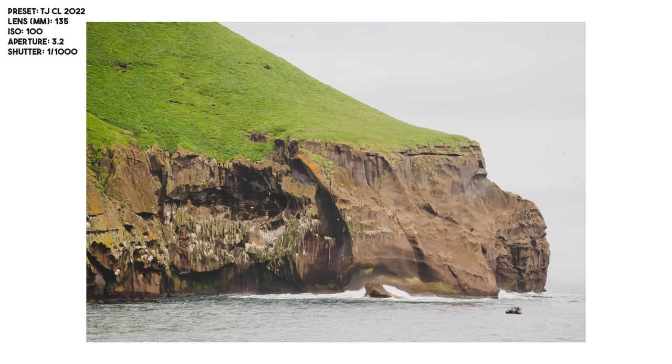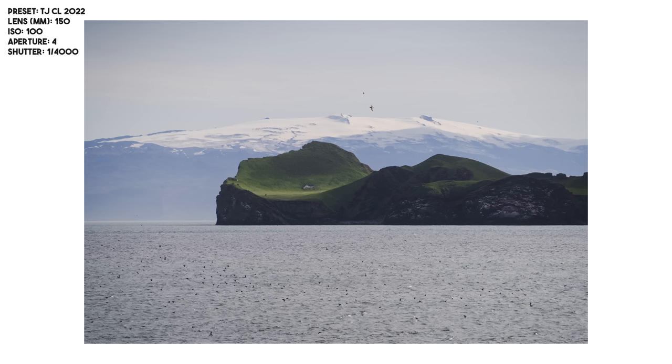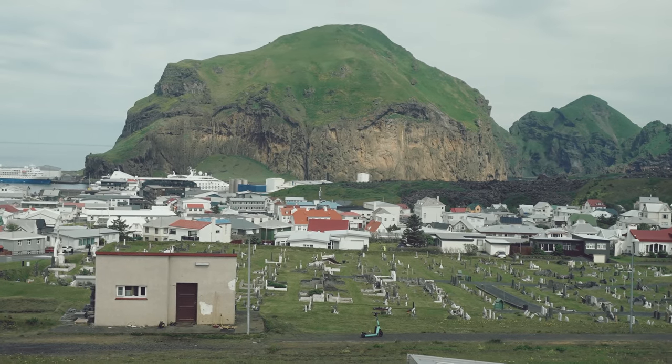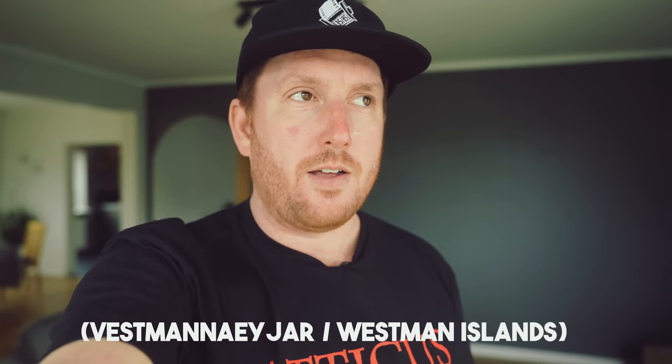I didn't know what I was getting myself into on this boat ride and it turned out to be a lot more beautiful than I anticipated. I'm happy I had a zoom lens because I could actually get a shot of the island. It's called the most introverted house in the world. Got my favorite Airbnb view — a scooter in the graveyard. So here we are in Westman Islands, as the locals call it, and there are about 4,300 residents on this island.